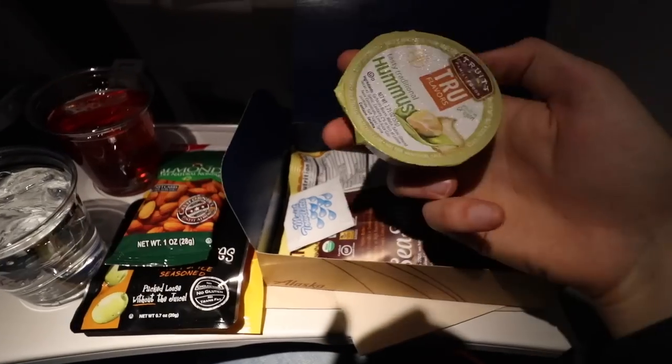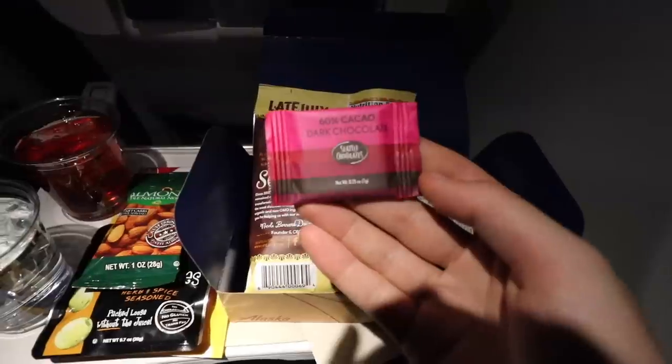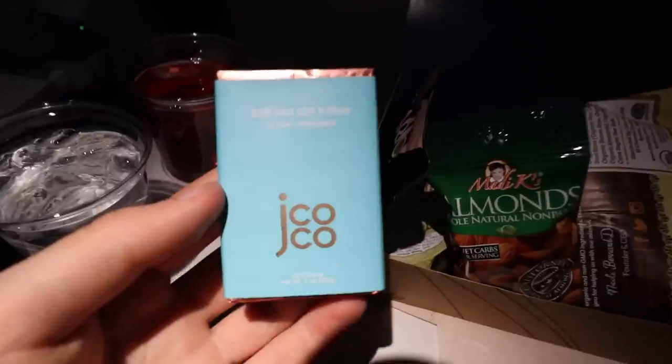I ended up ordering the Mediterranean tapas snack box for six dollars. The box was bigger, tastier, and cheaper than on JetBlue — I loved this snack and would happily have it again. Since I'm elite on Alaska through a status match, I also got a chocolate. They give this to all their elite members, and I love those small touches.